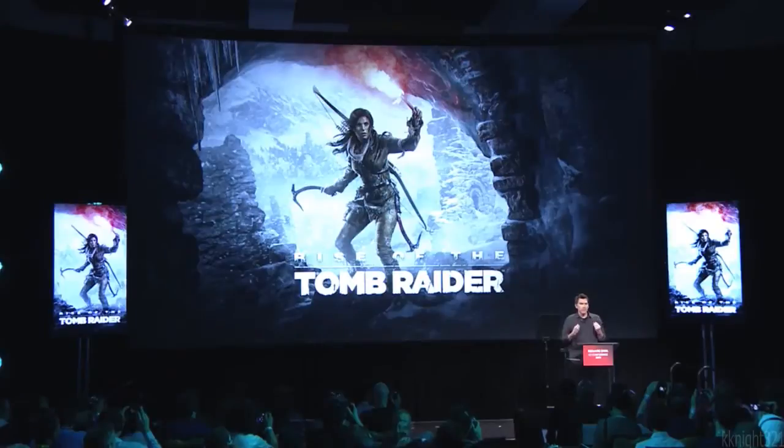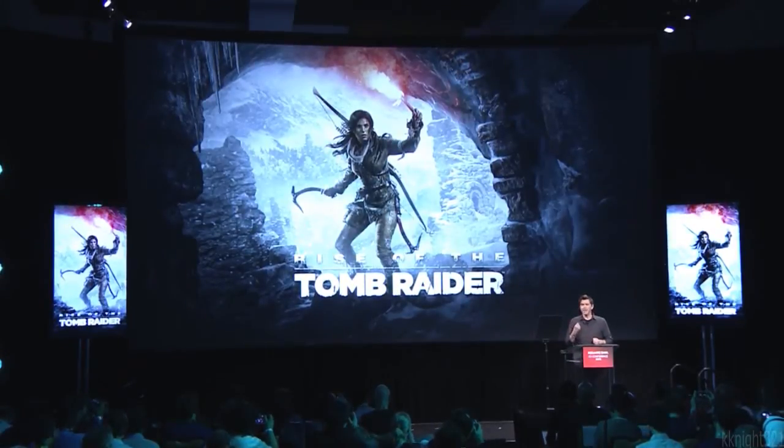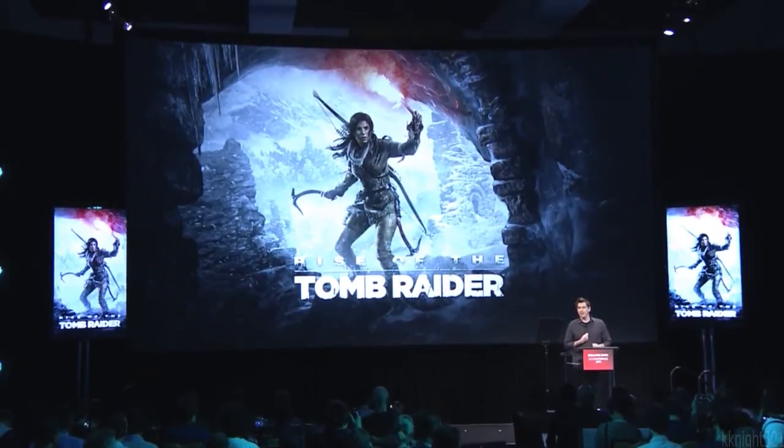Yesterday, at the Microsoft press briefing, we shared our gameplay world premiere for Rise of the Tomb Raider. Because Tomb Raider is all about Lara and her journey, we always want to make her feel as human and believable as possible. Today, we'll share some of the techniques that we use to achieve things that simply weren't possible until now.